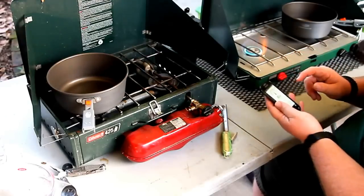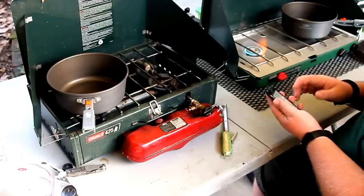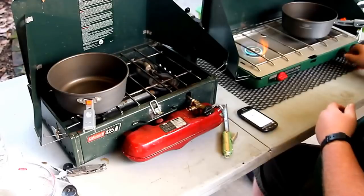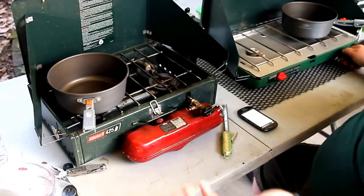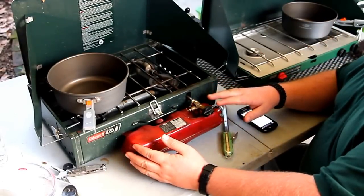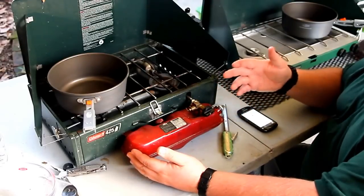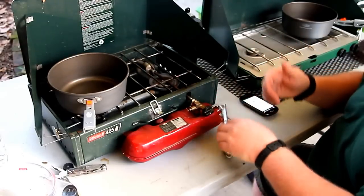It looks like about 60 dB on average — about 58 to 60 dB. That's pretty quiet, truthfully. That's about on pace with the Whisper Light if you've seen our Whisper Light videos. Noise is a factor at a campsite; we don't want to wake up or bother other people if we want hot chocolate at night.